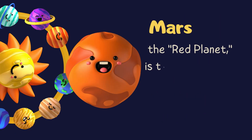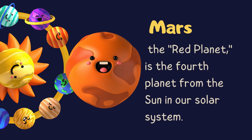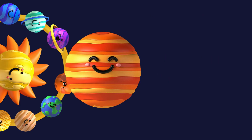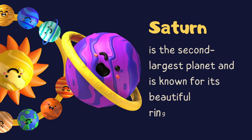Mars — the red planet, is the fourth planet from the sun in our solar system. Jupiter — the largest planet in our solar system. Saturn — the second largest planet, and is known for its beautiful rings.